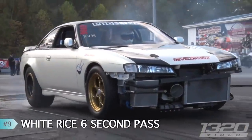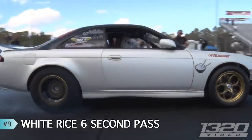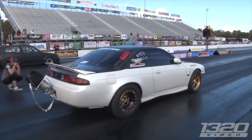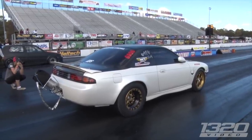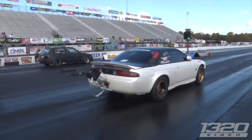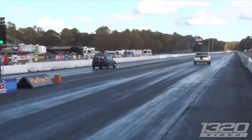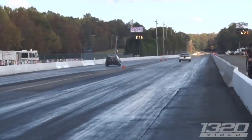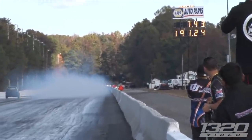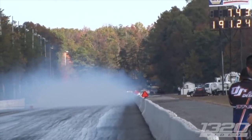At number nine, we have White Rice. We caught this car at World Cup Finals in Maryland this year. It's a Pro Speed-built 240SX with a billet 2JZ and a 94mm turbo making some big Texas power — about 2,000 horsepower on 85 pounds of boost. The goal for the weekend was to hit a six, and they did just that. Best for the weekend was a 6.97 at 204 miles an hour.